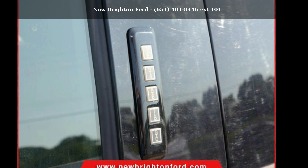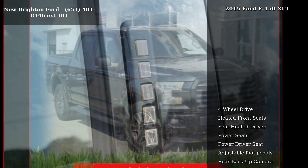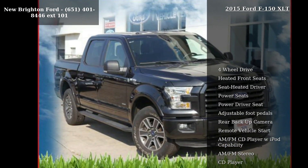Imagine yourself in this Ford 2015 F-150 XLT. This may be the set of wheels you've been looking for.